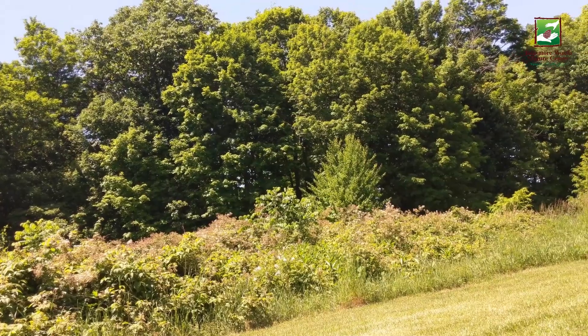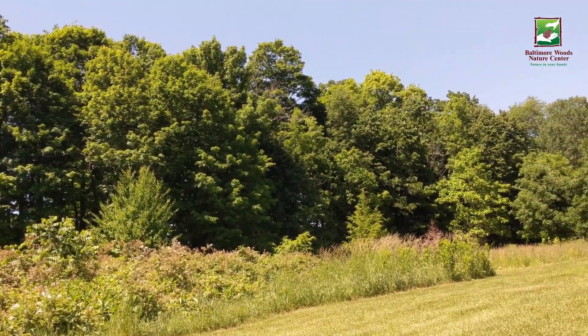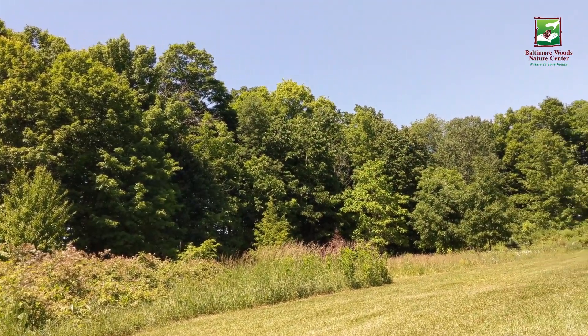Baltimore Woods could have looked very different. Luckily, people came together to protect this land for future generations to enjoy, and I'm so happy they did. Thanks so much for checking in with me. Check out our other videos on our social media or visit our website baltimorewoods.org. See you next time!